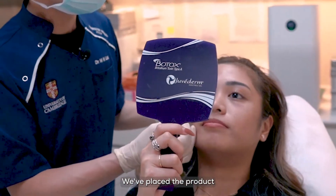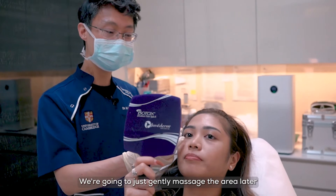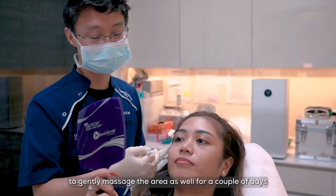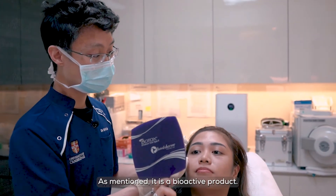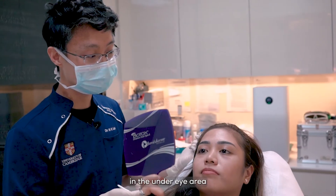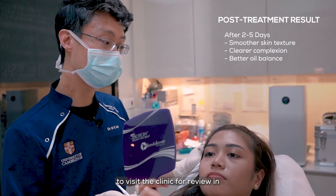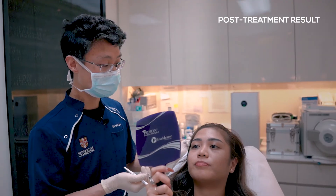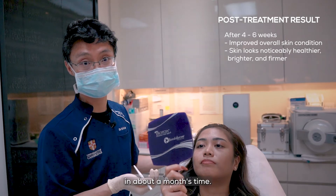We've placed the product in the under eye area around here. We're going to just gently massage the area later and also ask the patient to gently massage the area as well for a couple of days, just to spread the product out. As mentioned, it's a bioactive product — it will stimulate rejuvenation in the under eye area and will act over a couple of weeks. We usually want the patient to visit the clinic for a review in about three to four weeks, and we might even repeat the treatment again in about a month's time.